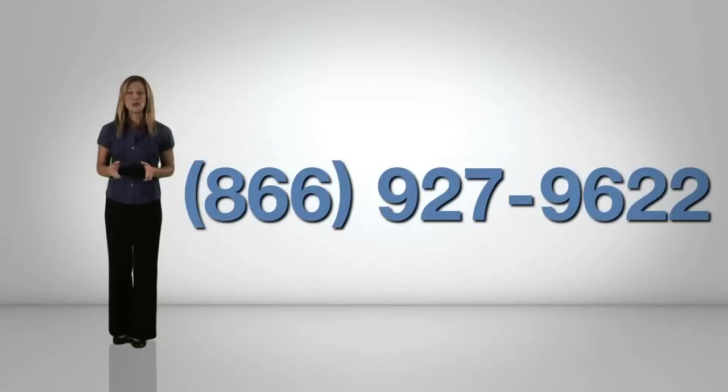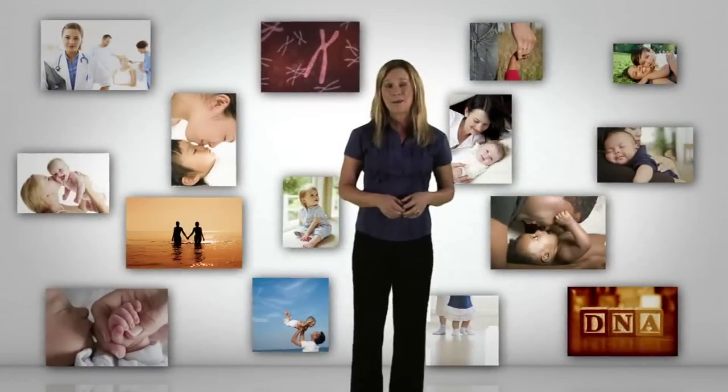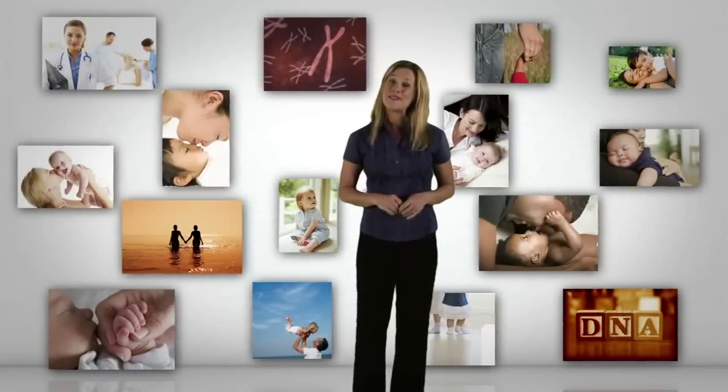For more information, you can reach any CCB department toll-free at 866-927-9622. Remember, discovery is part of the experience. California Cryobank has hundreds of right choices and no wrong ones. All you have to do is pick the one that's right for you.